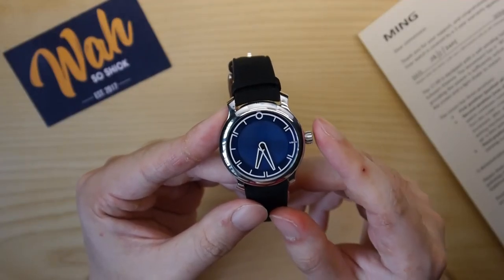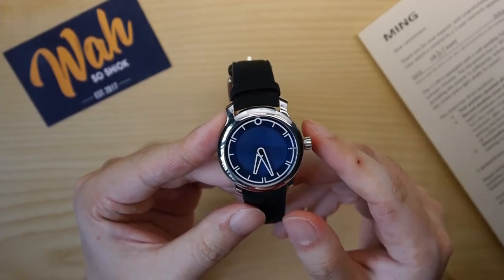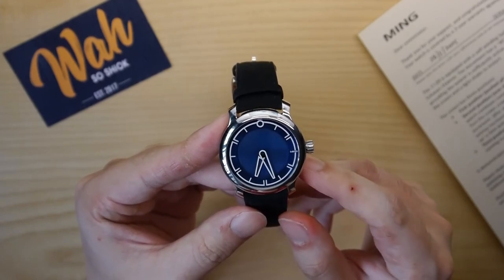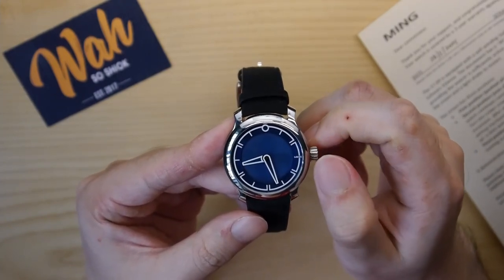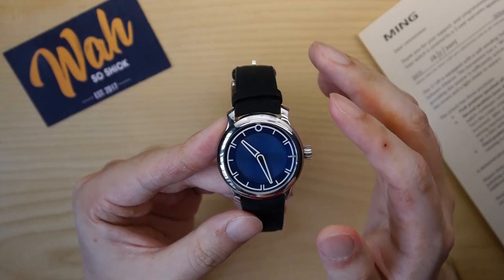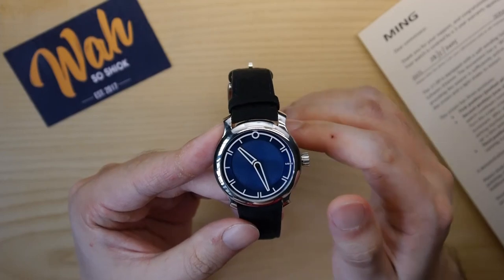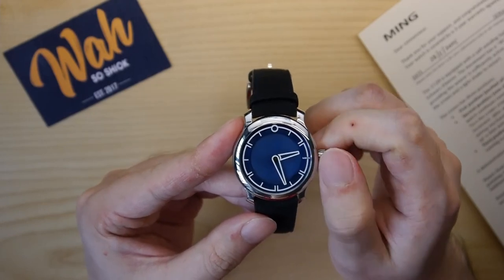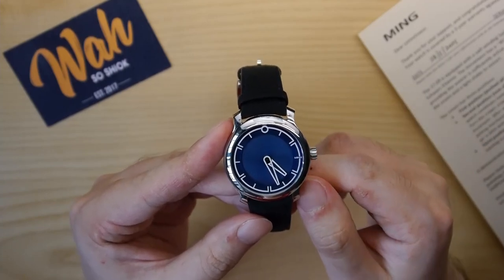Powering the Ming 1709 is the Calibre 330.M1, which is essentially a Sellita SW330-2 that's been modified by movement maker AGENHOR for the brand. Originally designed as a GMT movement, the 1709 features an independently adjustable hour hand that makes it travel-friendly. As you can see, you can adjust the hour hand independently without moving the minute hand. It did suffer from some movement alignment issues on the Massena LAB collaboration, but those seem to have only affected that collab and not the standard 1709s. As you can see, there's no misalignment issue with my timepiece, so there's nothing to complain about.